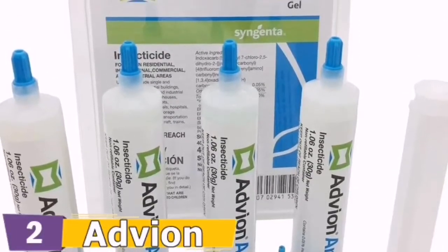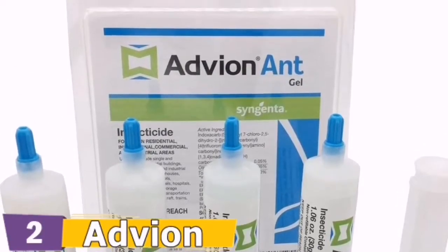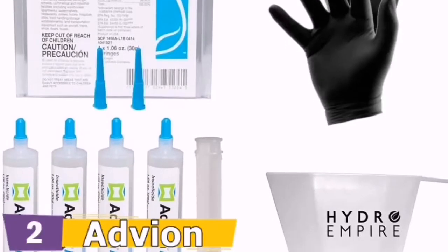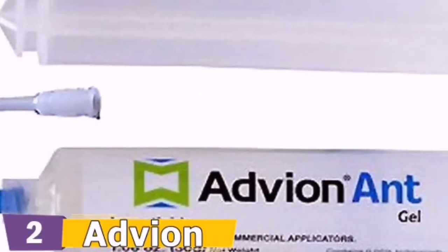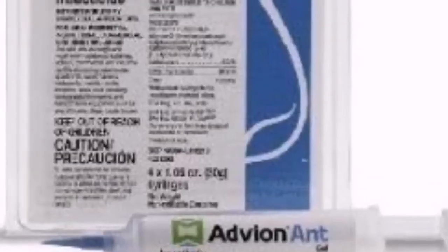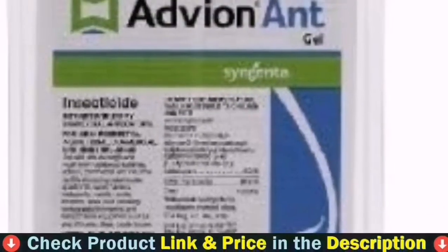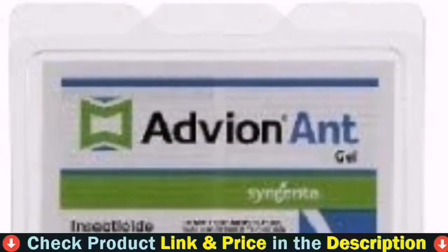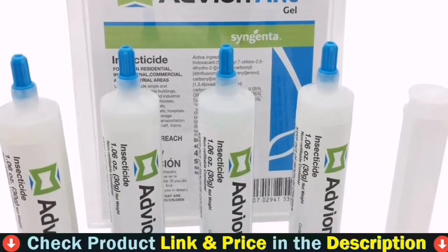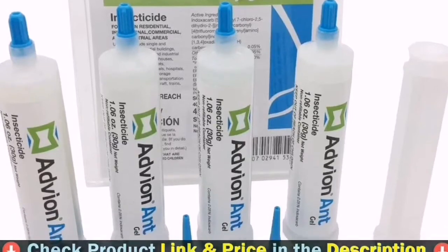The active substance in the gel ant bait is known as Indoxacarb. It can be consumed or absorbed by touch. Once absorbed, it begins to instantly stop the functions of the nervous system in ants by stopping the movement of sodium ions into the nerve cells. The ants stop eating as they become paralyzed. They slowly end up dying, however not before bringing this gel to their nest, where it could spread to other ants within the colony.